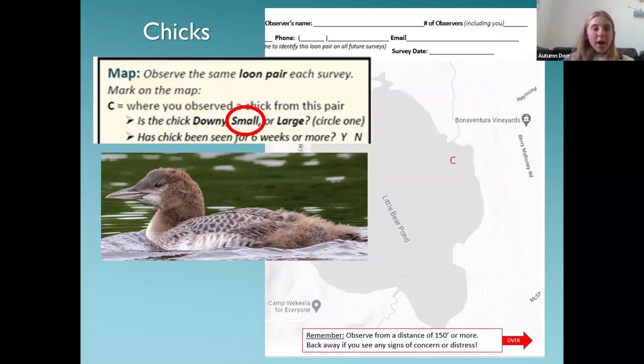If you see a chick, mark a 'C' on the map where you saw it. For a small chick — which has a little fuzz and feathers — it can be hard to tell if it's six weeks or more, so you wouldn't definitively mark it as six weeks or older. But if it's a downy chick, you'd mark it as not six weeks or more; and if it's a large chick, you'd definitely know it's older than six weeks.